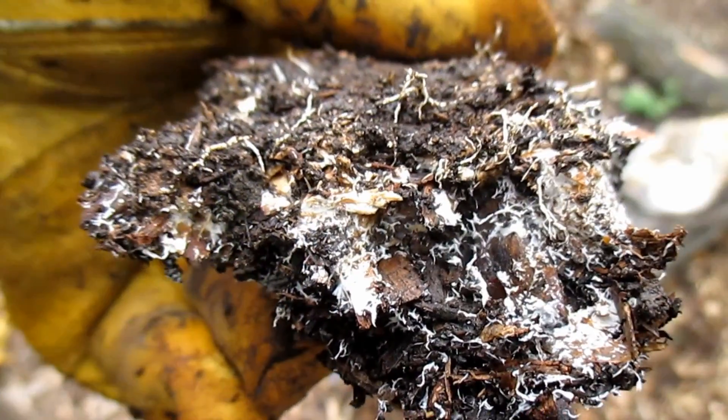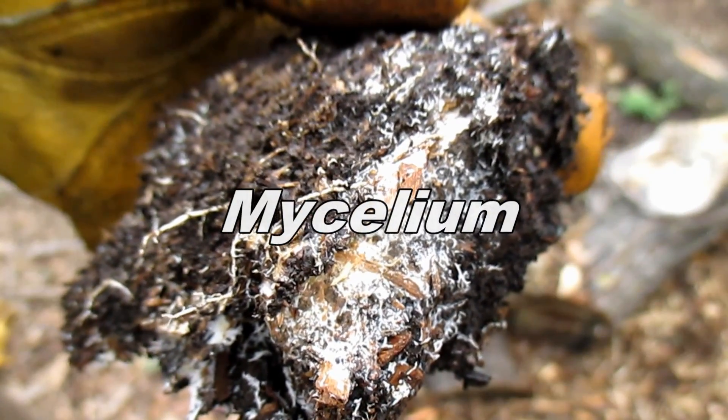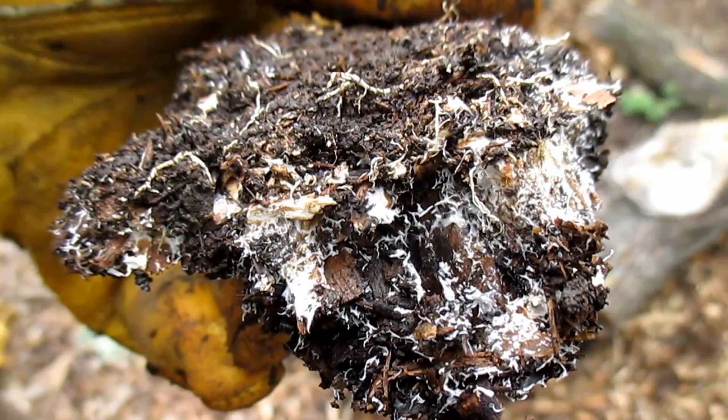What you see here is a cluster of hyphae strands, which when massed together makes something called mycelium. In case you're not familiar, mycelium is the vegetative or the body part of a fungus, and is an incredibly powerful indicator of a healthy ecosystem.